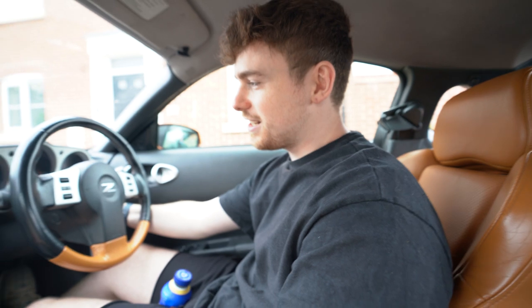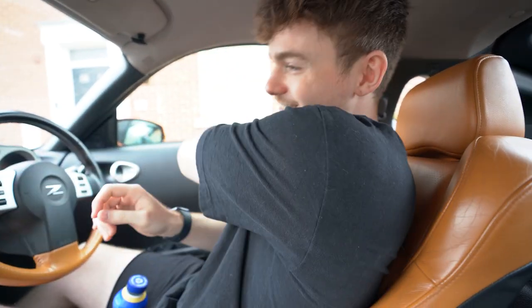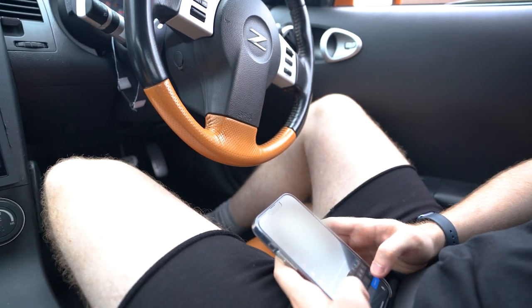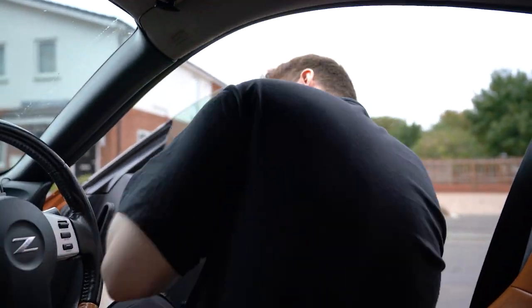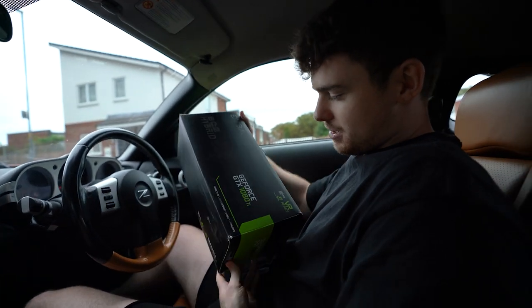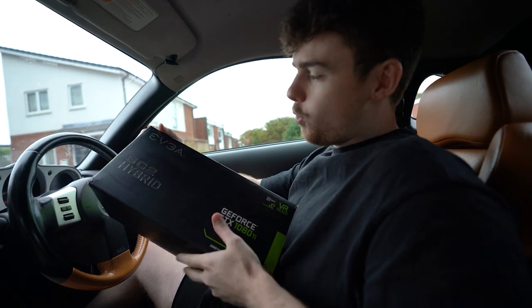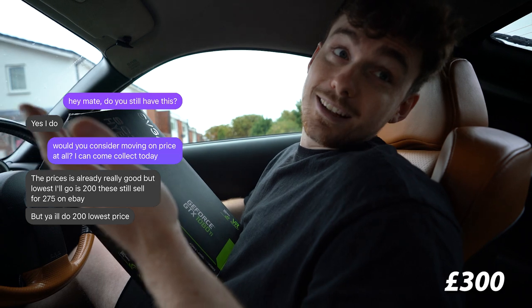We've got to get cash out again. This guy said he's been scammed in the past and doesn't trust a bank transfer — I don't blame him. He's only 3.4 miles away. We strike again! The guy was super nice; you could tell he'd looked after the card. It is a hybrid 1080 Ti — it has a 120mm water cooling radiator built into it. We paid £200 for it, which I think is the best deal of the series.